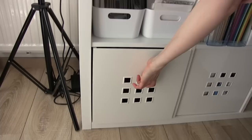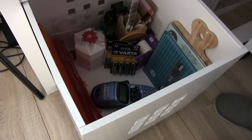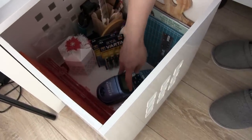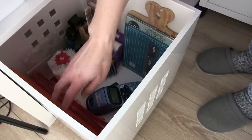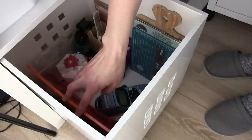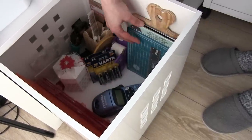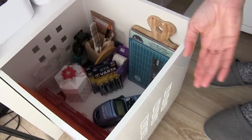Here I have more stuff: the label machine, some things for another die cutting machine — the one from Tonic Studios — plus other accessories and things I just don't know where else to put.